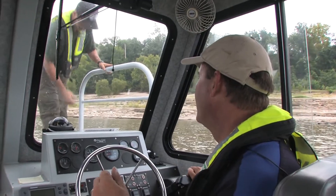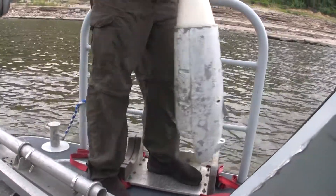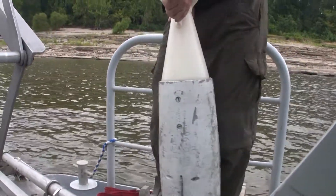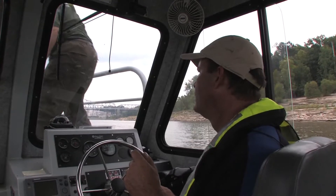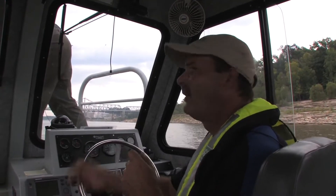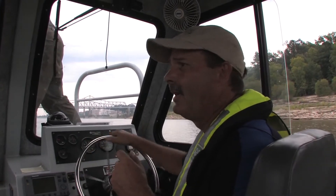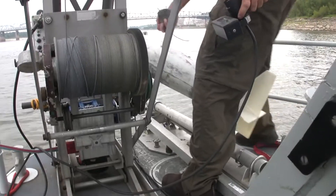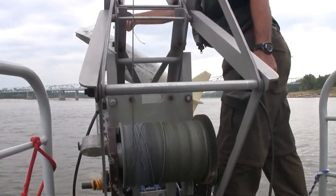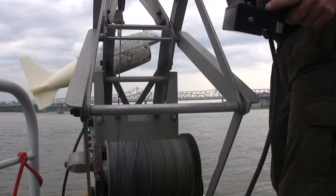We use a USGS approved sampler for this depth and velocity. Today this is a D96 bag sampler. We use Teflon equipment on all of the equipment that touches the river water, and that equipment is cleaned every time we use it to reduce any type of contamination.